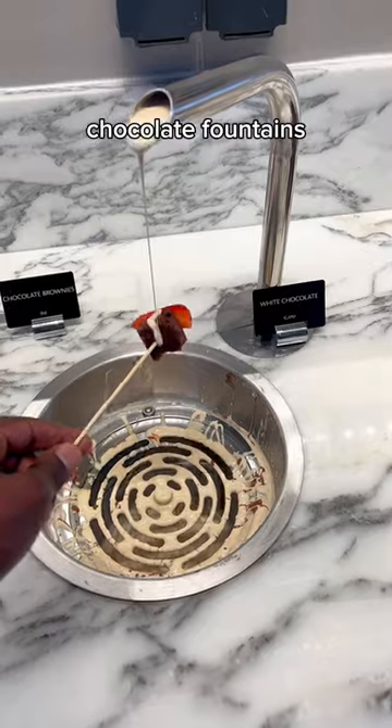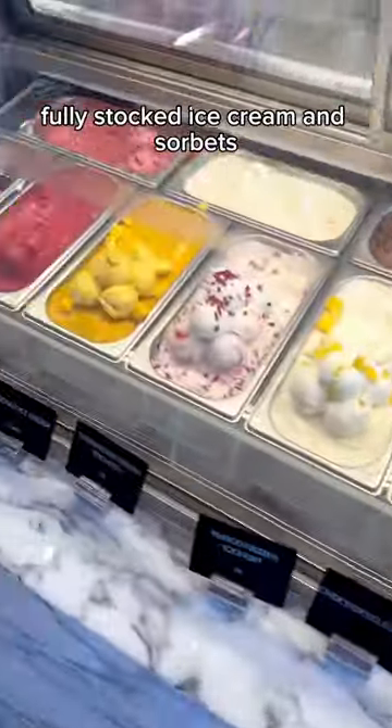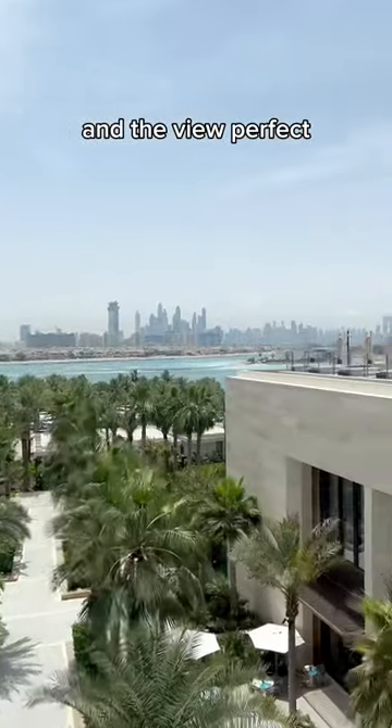And dessert is the best. Chocolate fountains including white chocolate, milk chocolate and dark chocolate. Fully stocked ice cream and sorbets and sweet section also. And the view — perfect.